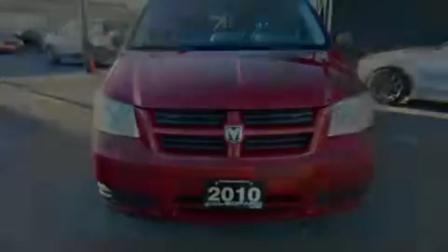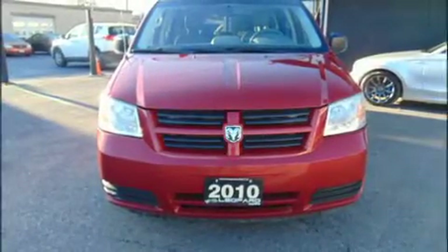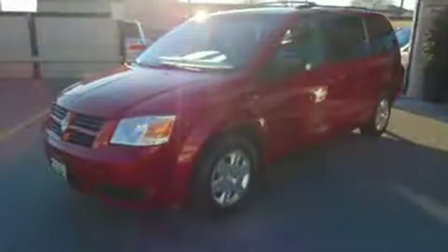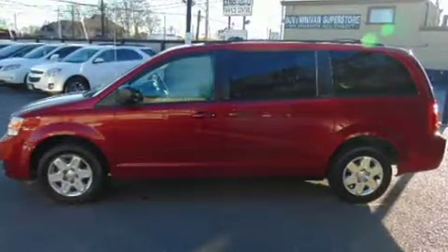Introducing the 2010 Dodge Grand Caravan. Smooth gear shifts are achieved thanks to the 3.3-liter six-cylinder engine, and for added security, Dynamic Stability Control supplements the drivetrain.